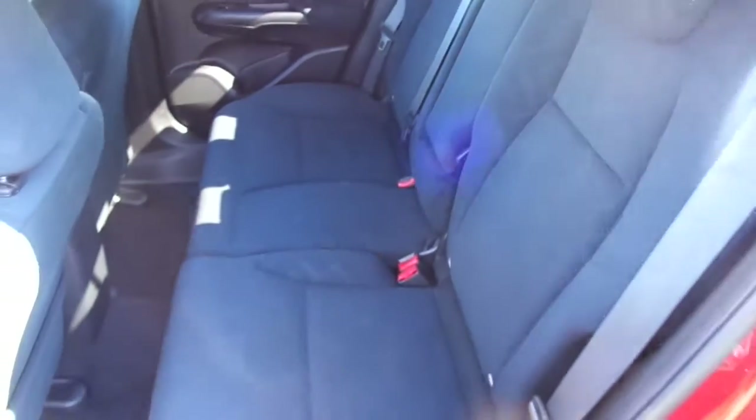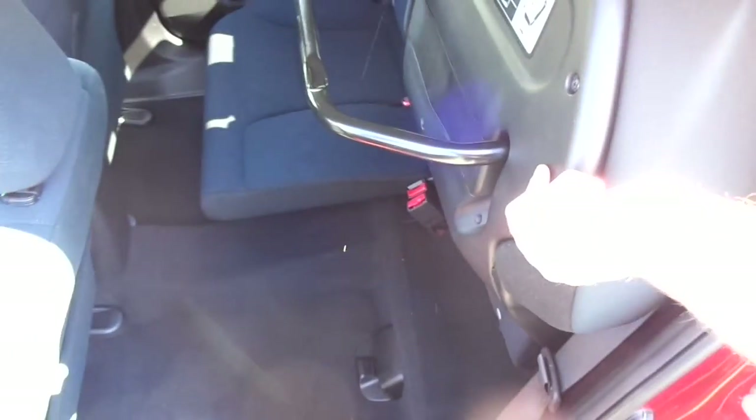Taking a quick look inside, the interior is in fantastic condition. As with all Civics of this age, it comes with the famous magic seats which fold and lock upright like so, also fold down like such, and will fold down completely flat.